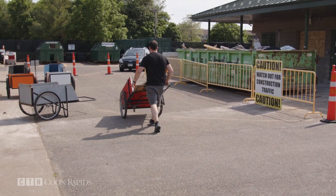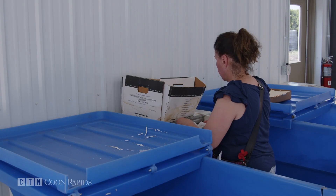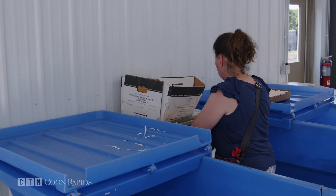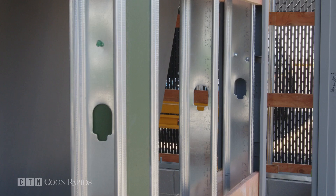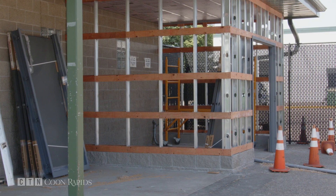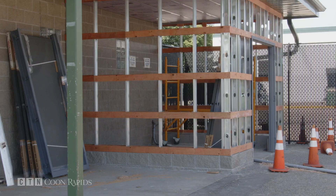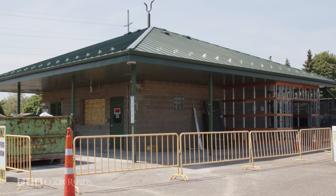The staff on duty are happy to guide you through the center. Paper shredding has been moved temporarily into the new building along with batteries and light bulbs. Being constructed on the side of the original building will be a shred room where people can take care of business — enclosed for year-round, heated paper shredding.